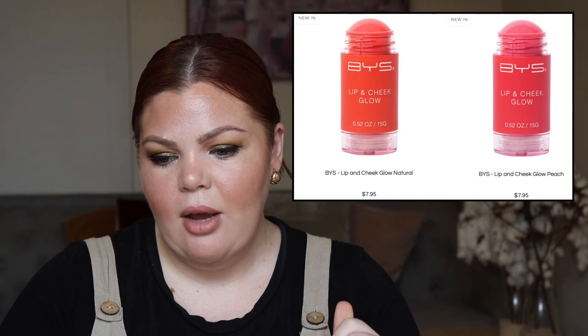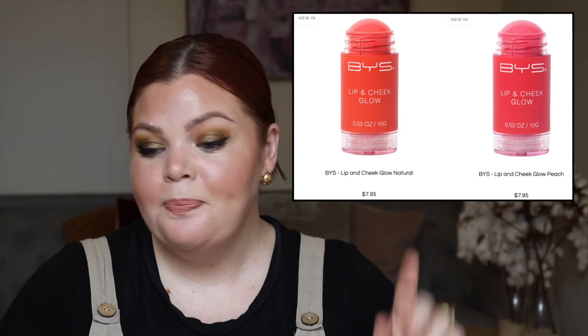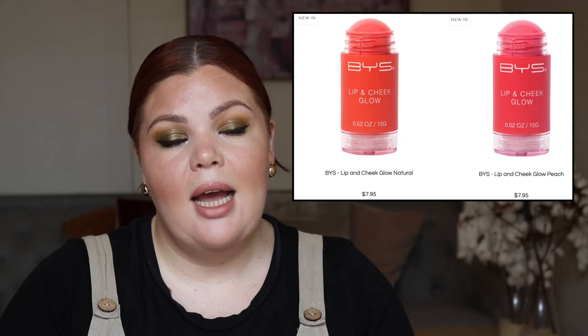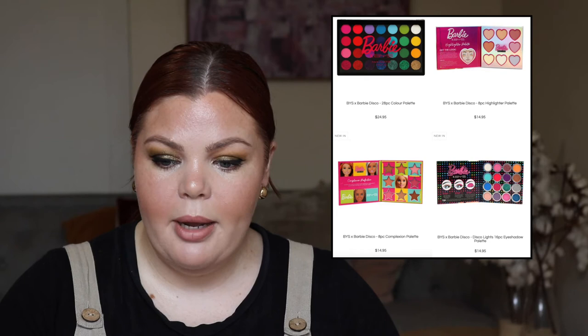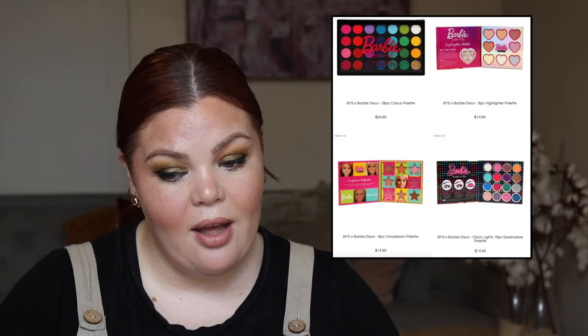These were featured in the last fortnight's video as a teaser with no prices. Now we know it's $7.95. This looks comparable to the Milk makeup product, which is very difficult for Australians to access. I'd like to try this — I'll go to Kmart to see if they have these. The second wave of the Barbie collection is out: a 28-piece color palette for $24.95, an 8-piece highlighter palette for $14.95, an 8-piece complexion palette for $14.95, and the Disco Lights 16-piece eyeshadow palette for $14.95.